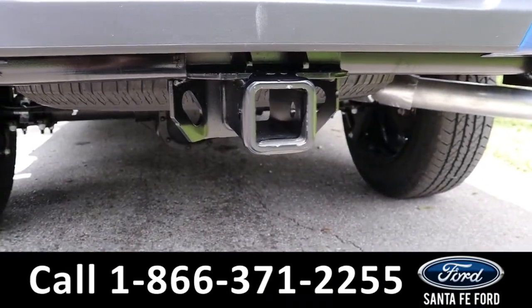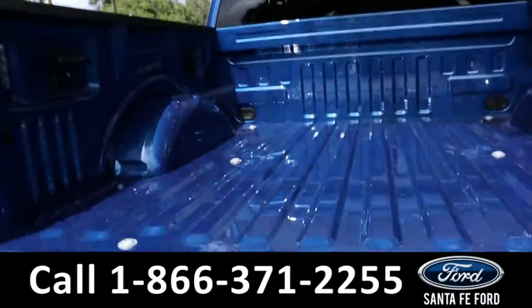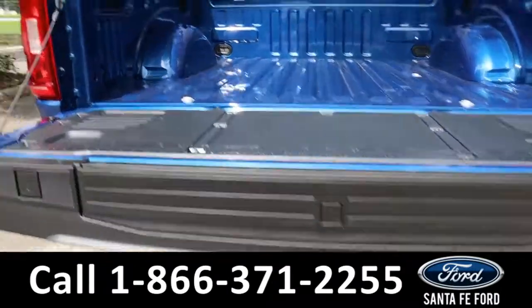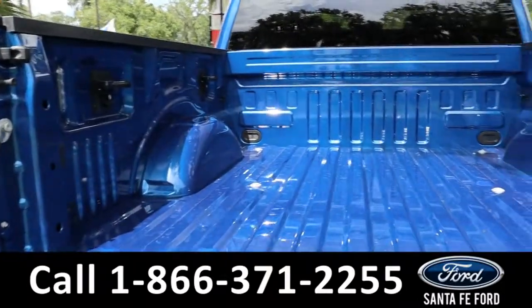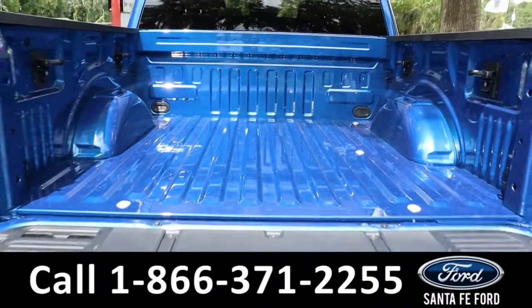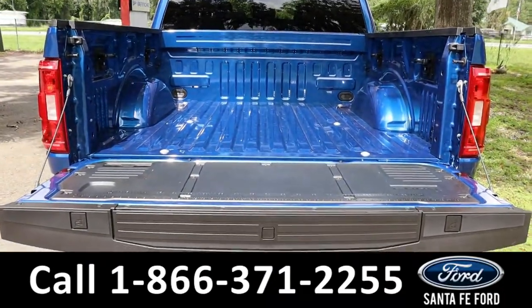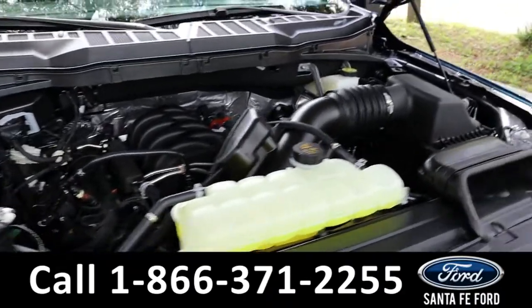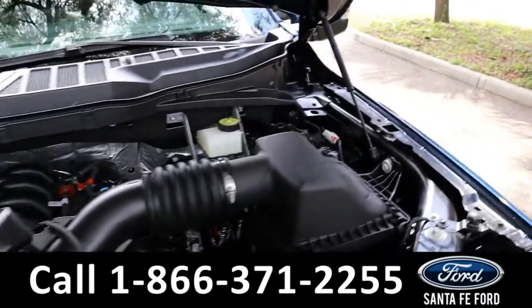As previously mentioned, it does have a hitch receiver and a tailgate step. Here's a close look at the back of the truck, and here's a look under the hood — it has a V8 5-liter engine.